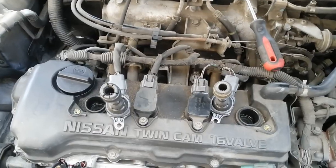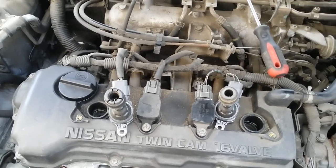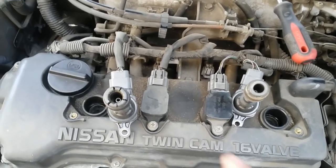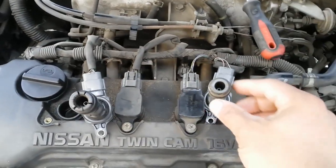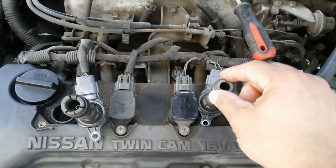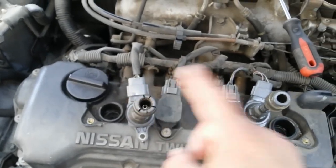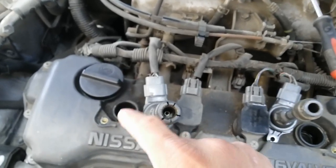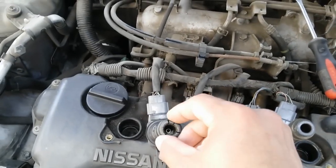Alright guys, I'm gonna go ahead and swap these coil packs. As I remove coil pack number one and number four, it's pretty obvious that there is a difference between the two. There's actually some damage here on the rubber boot end of coil pack number one, compared to number four, which seems to be in good condition. My assumption was that this coil pack was sitting higher than the other three, so I'm thinking the spark plug is not fully flush all the way in, which is causing the coil pack rubber boot to get crushed.